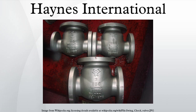Ultimet is a cobalt-based metal alloy produced by Haynes International, Incorporated. Compared to various iron-based alloys, it is highly resistant to corrosion, galling, and wear. The corrosion resistance of Ultimet is similar to that exhibited by Hastelloy. Ultimet performs similarly to Stellite in wear resistance.